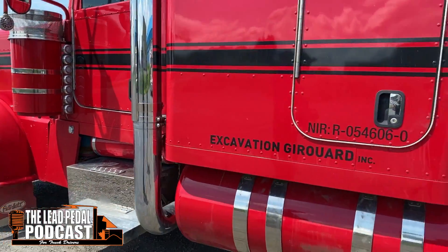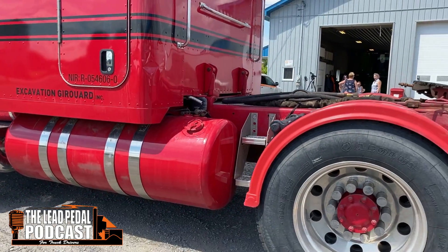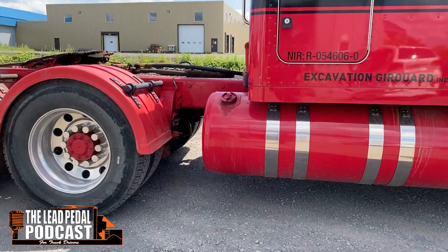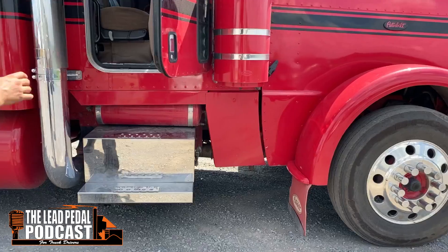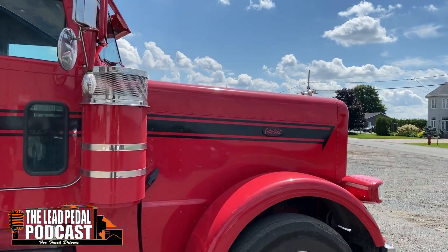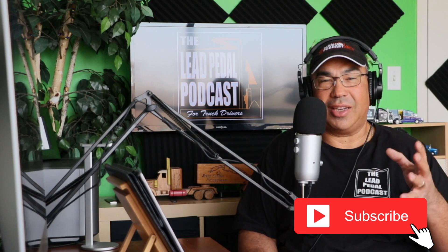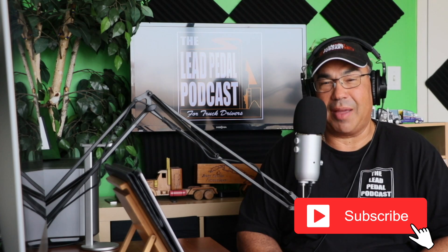We'll be right back. Hope you enjoyed that. Don't forget to subscribe to the channel so that you can be notified every time — just ring the bell.